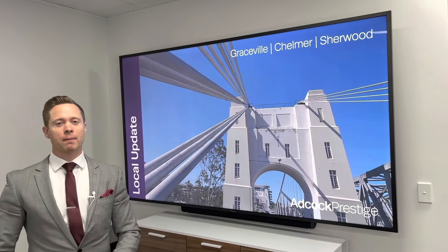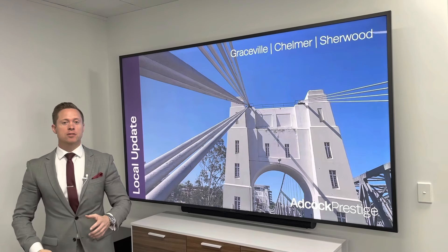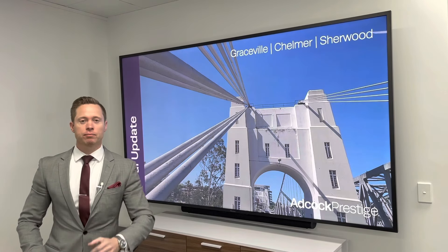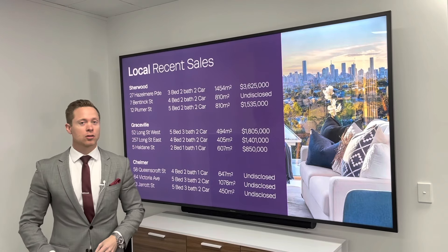Hi guys, it's Luke Moody from AdCut Prestige and welcome to our local update for Graceville, Sherwood and Chelmer. Let's kick off with some recent sales we've had in our local area.